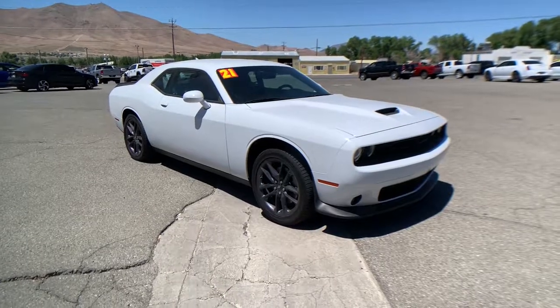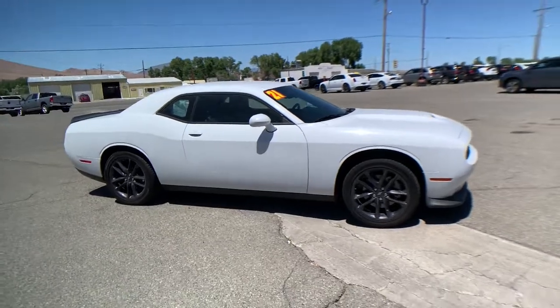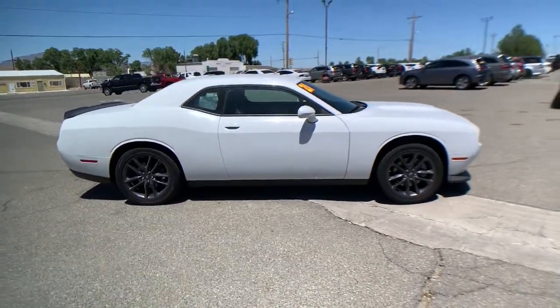Your next car could be the 2021 Dodge Challenger. This vehicle is an outstanding buy with fewer than 10,000 miles on the odometer.